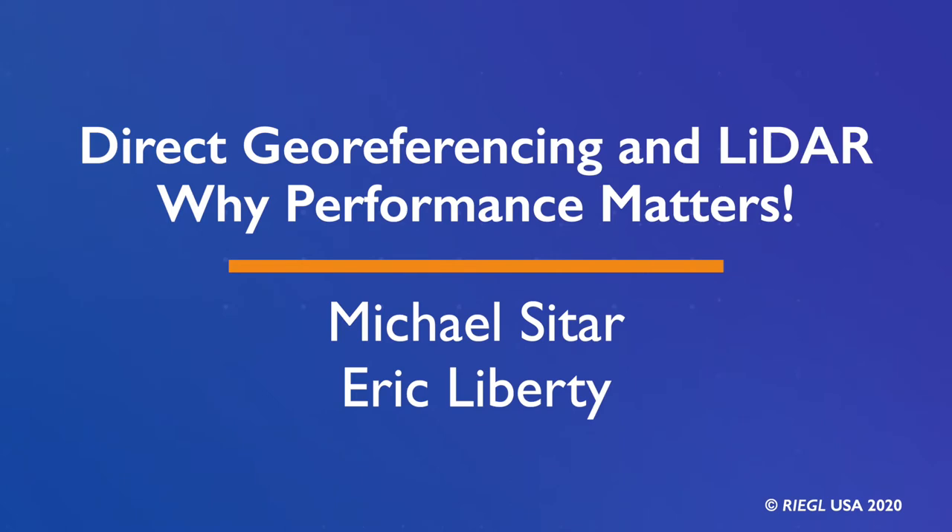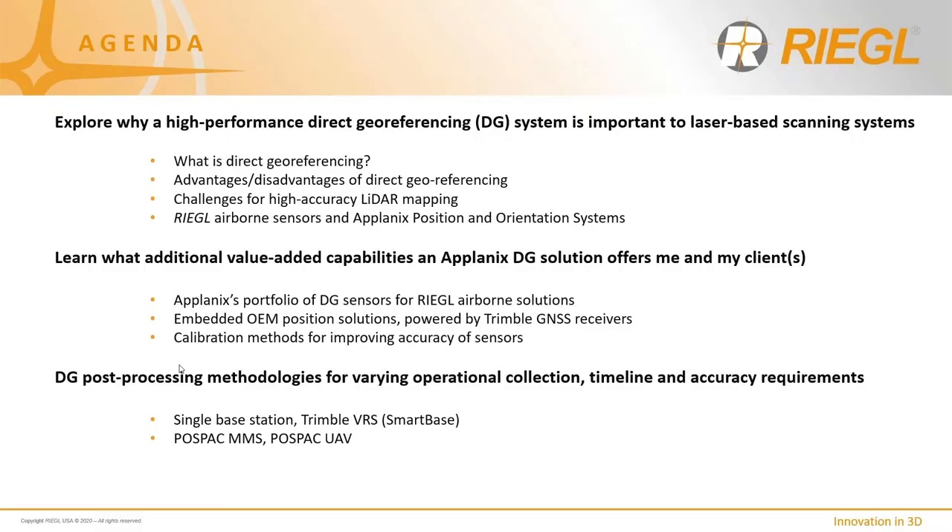Thanks very much, Mike. I welcome everyone who's online. Looking forward to presenting the information alongside Regal and to some engaging conversation coming out of our presentation. Today we'll explore a high-performance direct georeferencing system and its importance to laser-based scanning systems. We'll discuss the definition of direct georeferencing, some advantages and disadvantages, challenges as they relate to high-accuracy LiDAR mapping, and a brief discussion on Regal airborne sensors and Applanix position orientation systems.